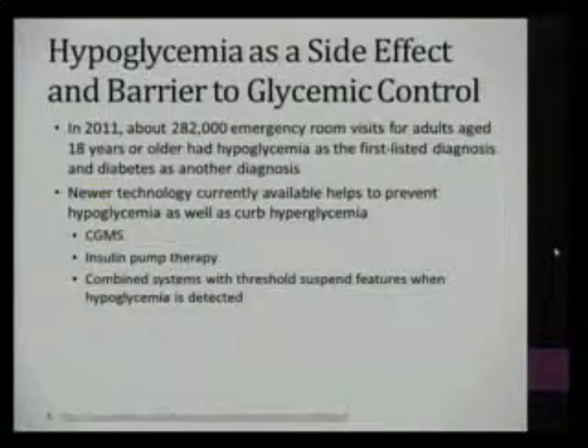Hypoglycemia is an undesirable side effect of insulin therapy and other diabetes medications and can be a barrier to optimizing glycemic control. In 2011, almost 300,000 emergency visits for adults 18 years or older were for hypoglycemia related to diabetes. Newer technology is available that helps prevent hypoglycemia as well as curb hyperglycemia, like CGMS therapy, and insulin pump therapies can help minimize this in conjunction with CGMS.